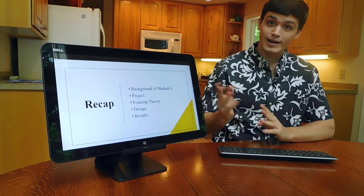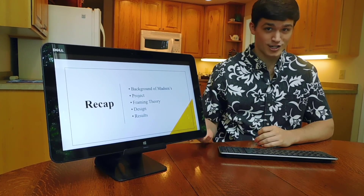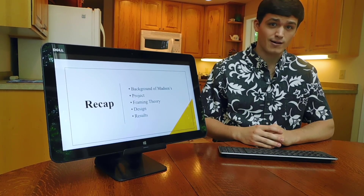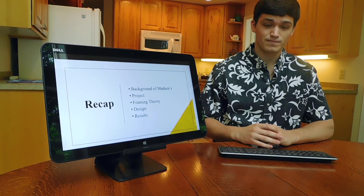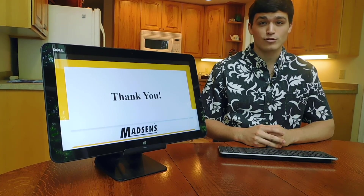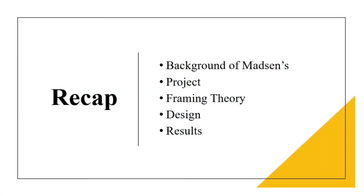To recap what I talked to you about today: we went over the background of Madsen's, we looked at the project and all of its parts, we analyzed the framing theory and how it applied to my project, I took you through a bit of the design, and we analyzed the results. Thank you so much for listening to my senior capstone project. Stay safe, stay healthy, good luck.